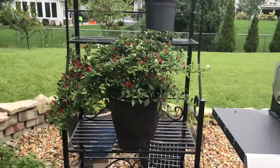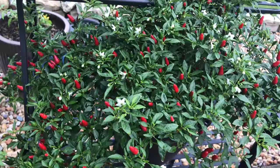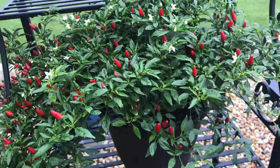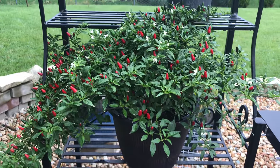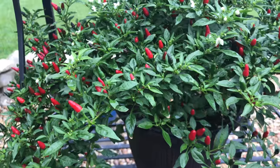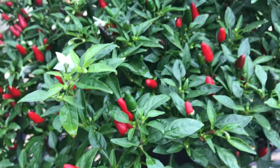There are our Thai hot peppers. Look at all of them. Today is September 8th, 2019, and just so you know, this is our first time growing these. We did not plant these from seed — we bought them half the size. And these peppers, the redder they are, the hotter they are.